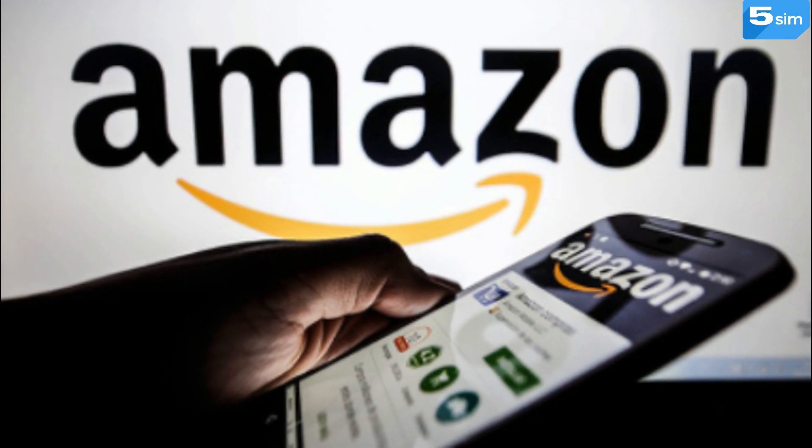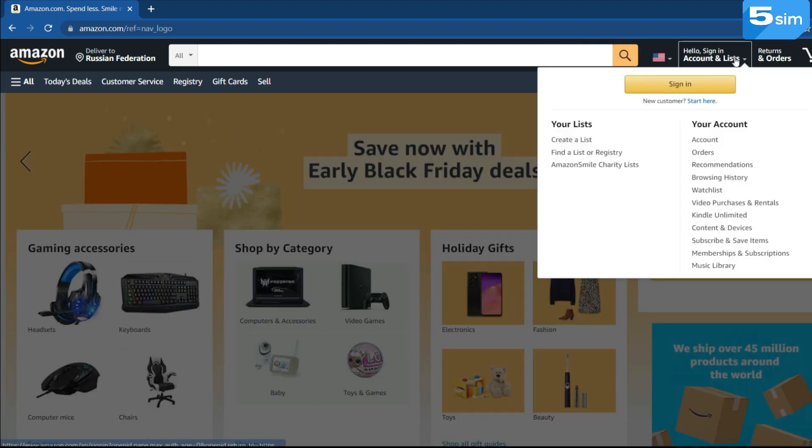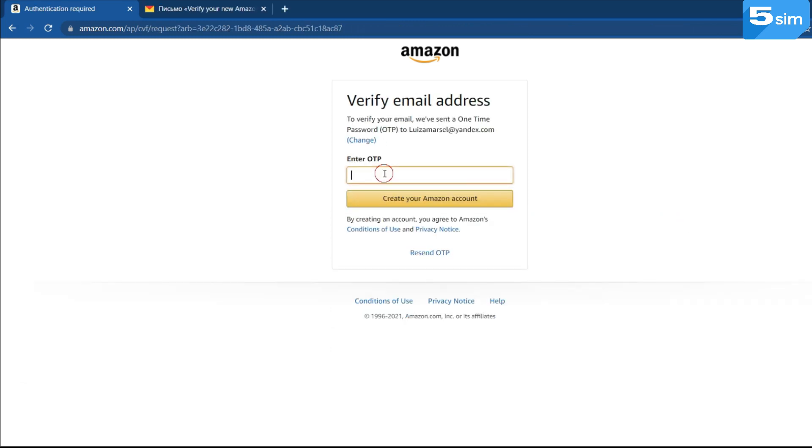To purchase a disposable number for Amazon, go to the website Amazon.com. In the top right corner, move the cursor to Account and Lists. From the drop-down menu, select New Customer. Enter your name in Latin letters, your email address, and confirm your password, then click on the Create your Amazon account button.